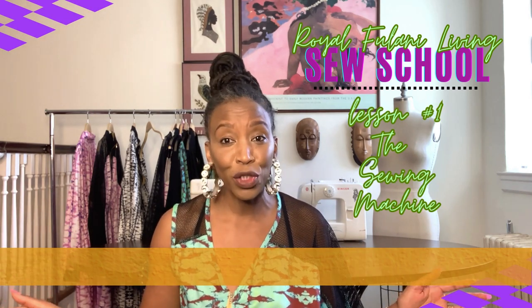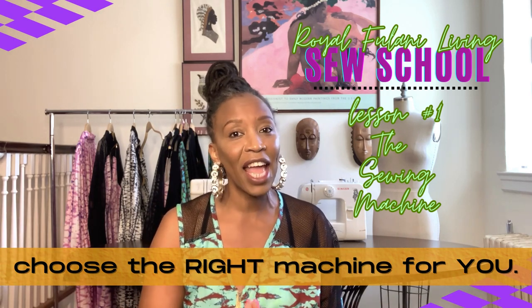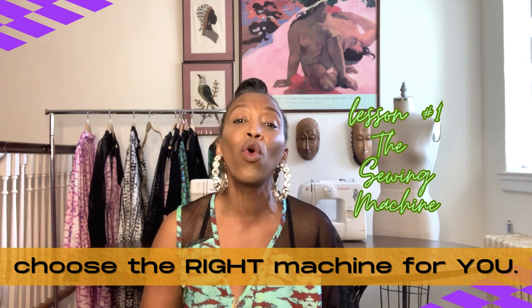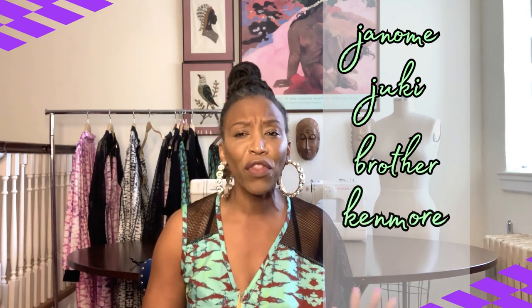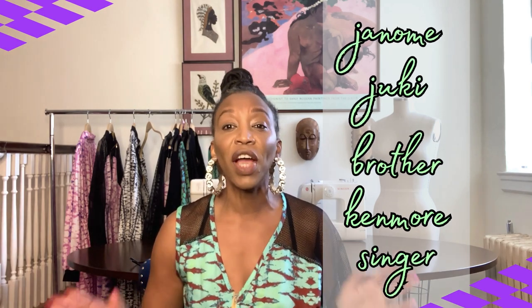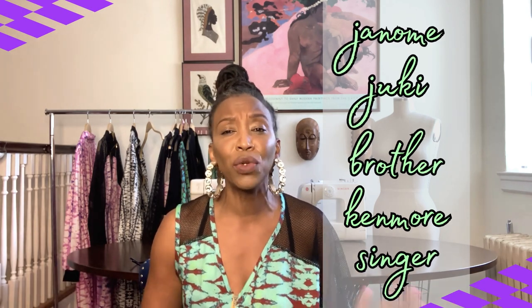The most important thing you will do as a new sewer is choose your very first sewing machine — choose wisely. I've selected, set up, and taught in college and high school design classrooms for more than two decades using several brands of sewing machines — everything from Janome to Juki, Brother, Kenmore, and Singer. Let's take a closer look at each of these brands, and then I will tell you my professional pick based upon the level of frustration I've observed in student designers sewing for the very first time.